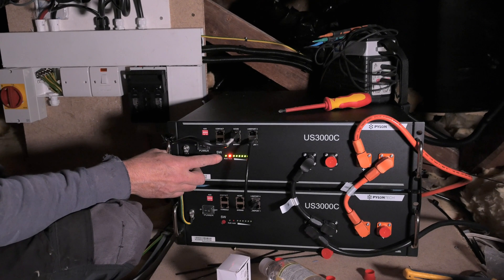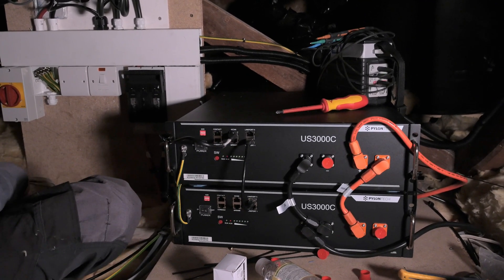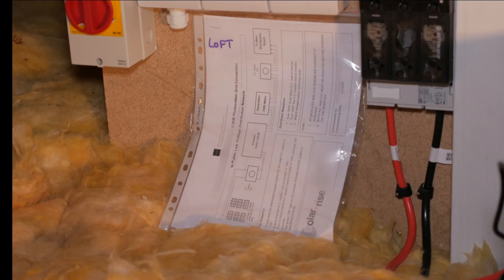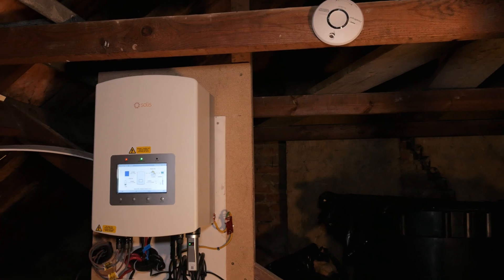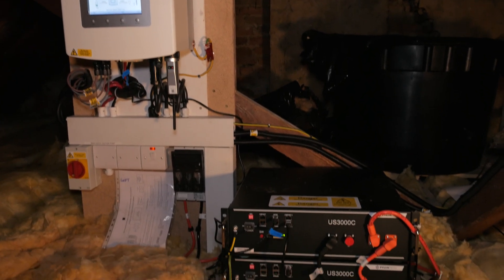Finally the system was commissioned, tested, and connected to the grid. The installer provided us with all the necessary paperwork, schematics, and warranties, and I made the final payment. The whole process only took three days.